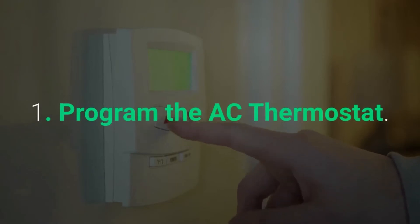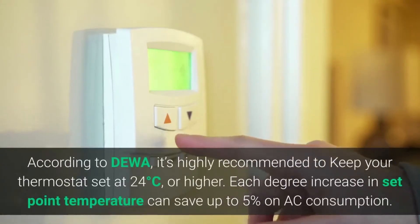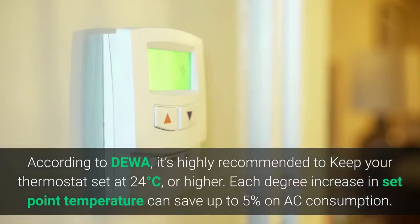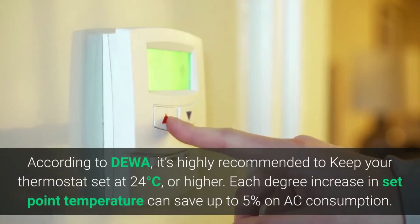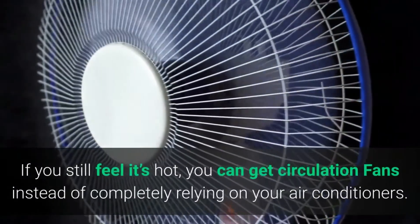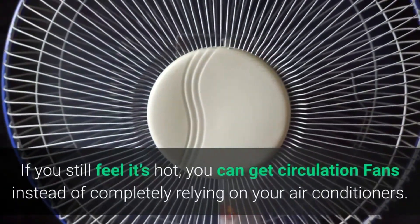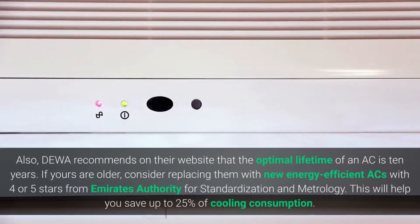One: Program the AC thermostat. According to DEWA, it's highly recommended to keep your thermostat set at 24 degrees Celsius or higher. Each degree increase in set point temperature can save up to five percent on AC consumption. If you still feel it's hot, you can get circulation fans instead of completely relying on your air conditioners.